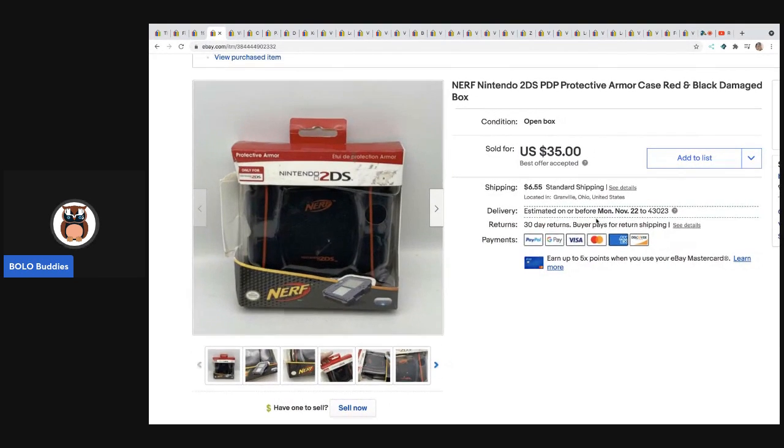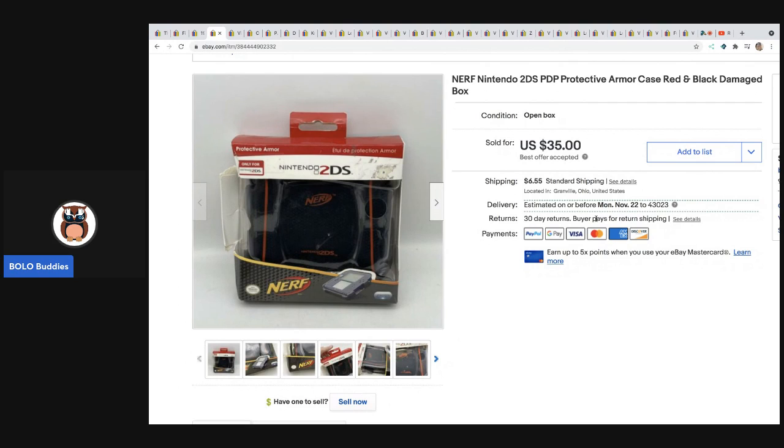The next item is this Nintendo protective armor case by Nerf. I think I got this at a thrift store for a dollar, but don't quote me on that. It'll probably be in a bread and butter video, but I ended up selling this for a best offer of $30 and it sold in less than a week. I ran it auction-style first and it didn't sell, but as soon as I put it on buy it now with best offer it sold quickly.